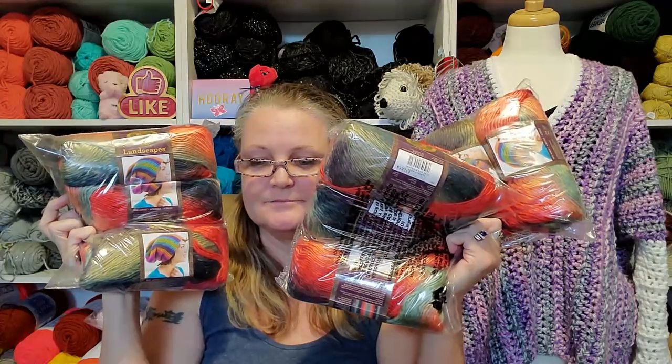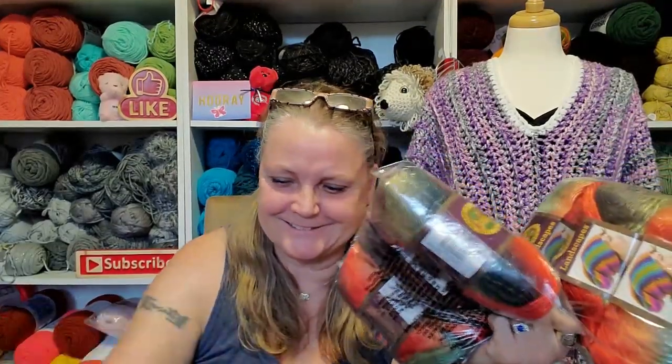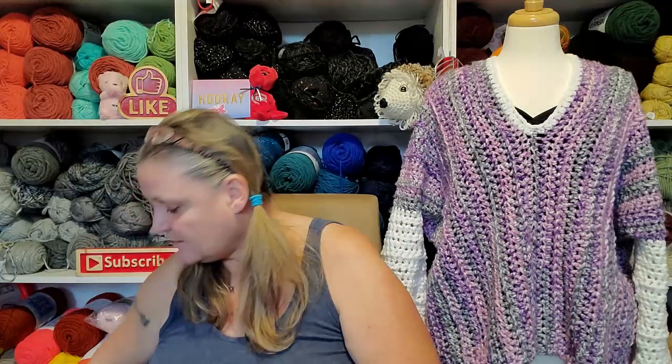I had to buy 10 balls. Yeah, thanks Heather! So I got 10 of them — I don't know what I'm going to make with it yet, but this will make a gorgeous sweater and it is sweater season. I'll talk about that in my next video.